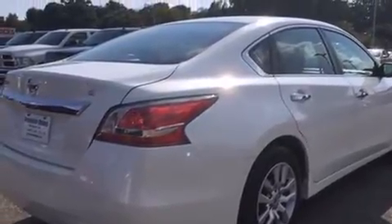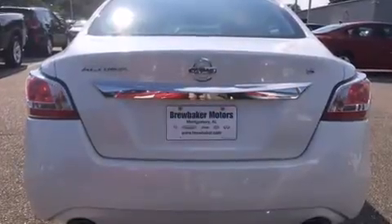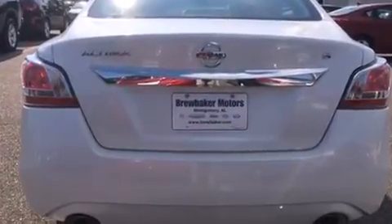Nissan prioritized fit and finish as evidenced by front and rear reading lights, a tachometer, a trip computer, and more.